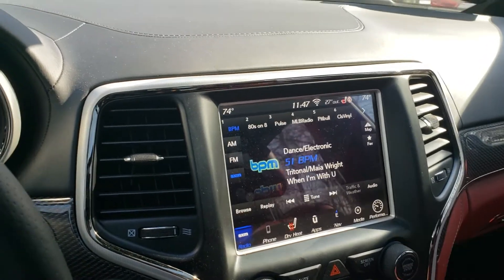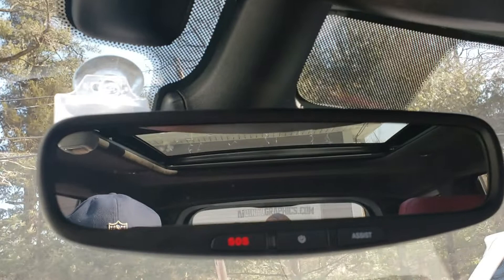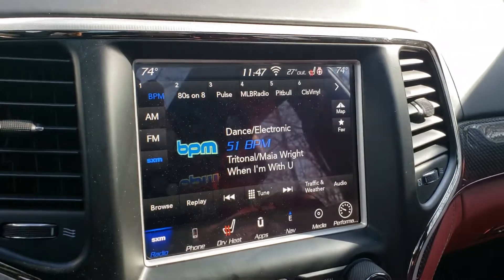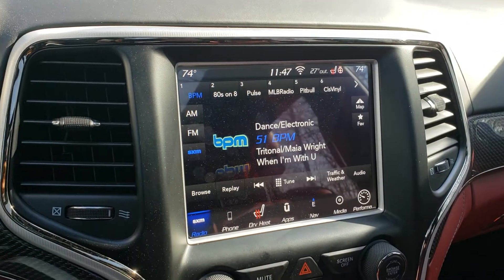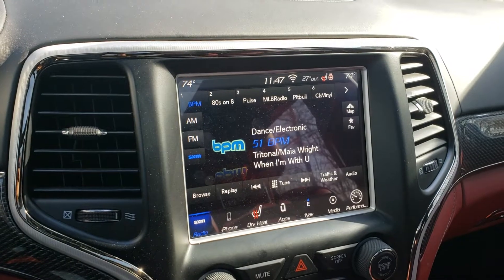They put their decal sticker there — it says anivinylgraphics.com. You guys can check them out, really cool if you're in Westchester and want to try that. Shout out to them — they did a fantastic job on the wrap.